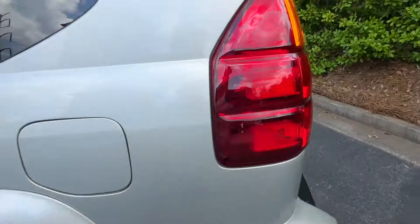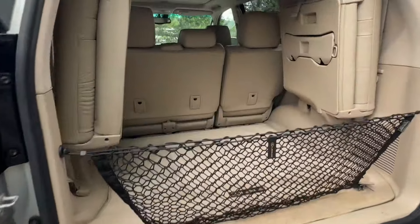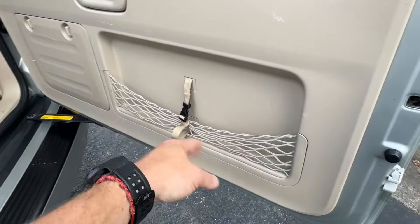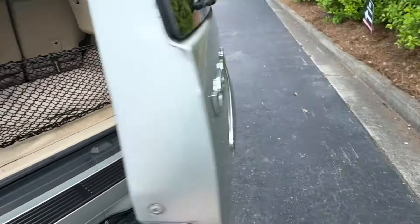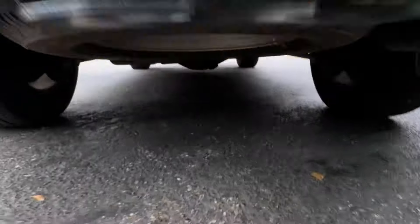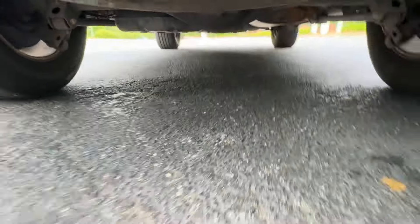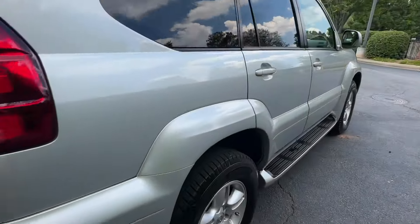All the carpets look good, floor mats look good. Does have third row intact — the original netting, even the back gate net is nice and tight. Undercarriage on this is very clean, no rust at all. It's lived in the southern states, and all the diff services have been done.